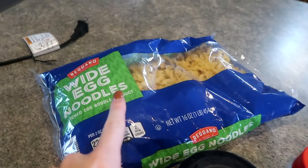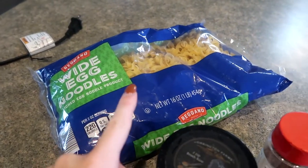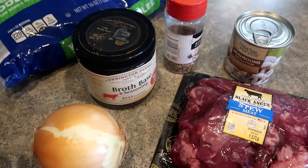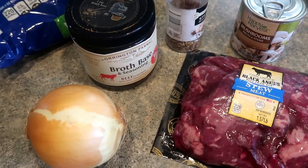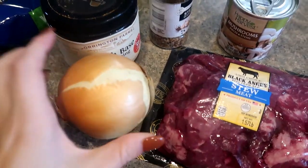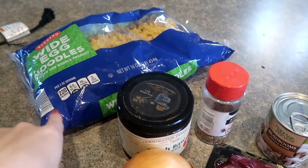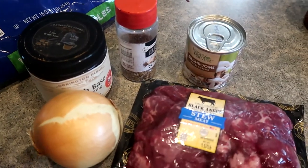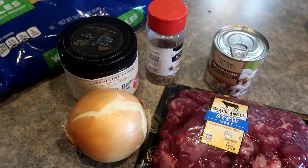We're going to eat these over mashed potatoes, but you could also do noodles or rice — it's just going to be tips and gravy over whatever you want. If you want to cut it down even cheaper, a bag of noodles or rice would definitely work. I'm going to throw all this in and show you what I'm doing.